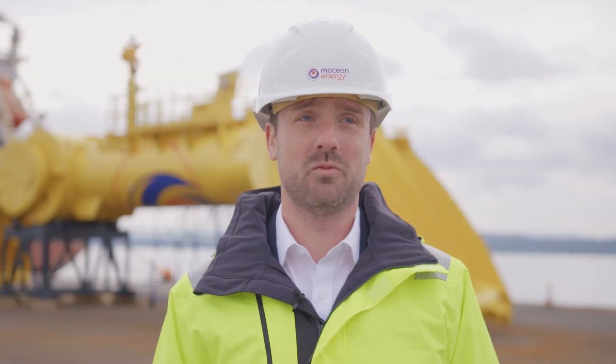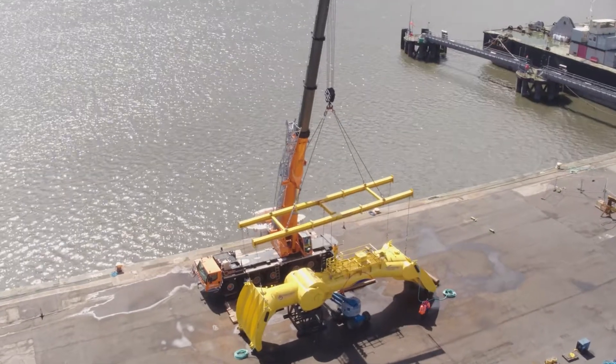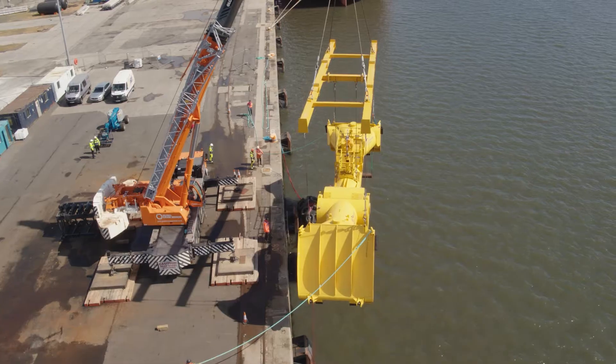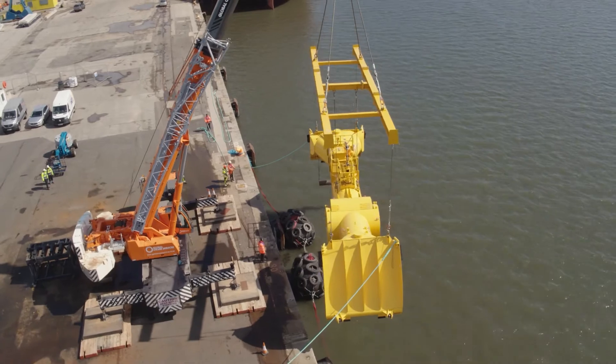It's finished, but there's obviously some testing to be done. The next steps will be to lift it and put it in the water for the first time as part of our wet commissioning and ballasting process.